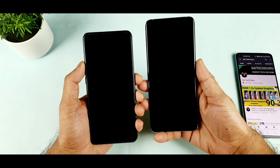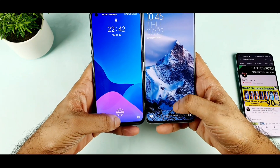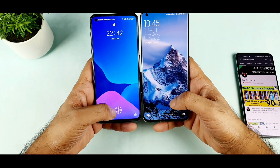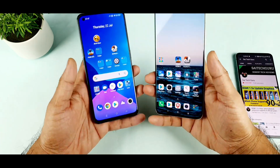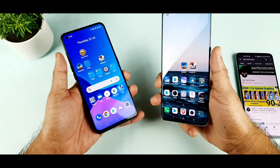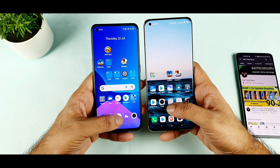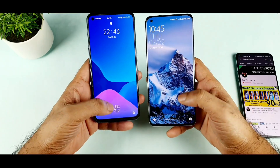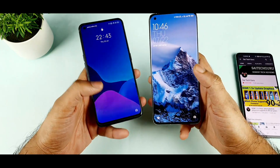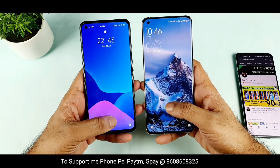Let me start the speed test unlocking. Let's see which phone will unlock faster by turning on the screen. The fingerprint position is slightly towards the top on the Mi 11 device and slightly towards the bottom on the Realme X7 Max. I think the Realme X7 Max is slightly faster in terms of unlocking. If you watch the video in slow motion on YouTube you will definitely understand. Sometimes because of the animation you may feel the Mi phone is slightly slow. But maybe the Realme X7 Max is doing faster unlocking.